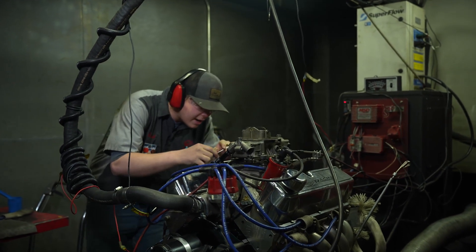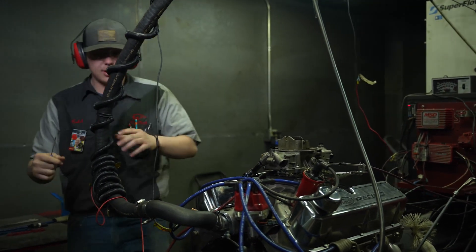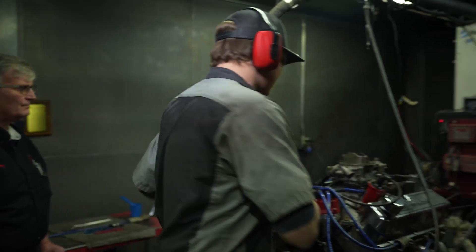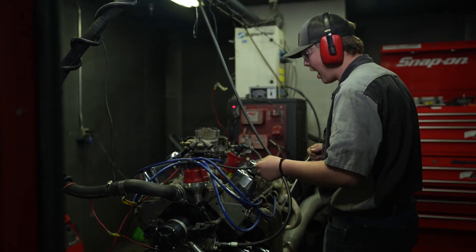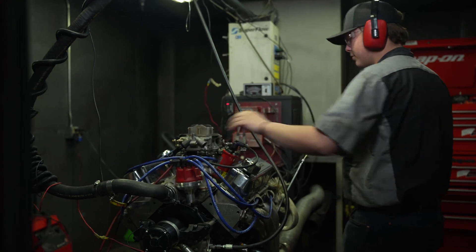What I'm doing right now is I'm adjusting the idle and the air to see if we can get a little more power coming out of this carburetor on the engine.